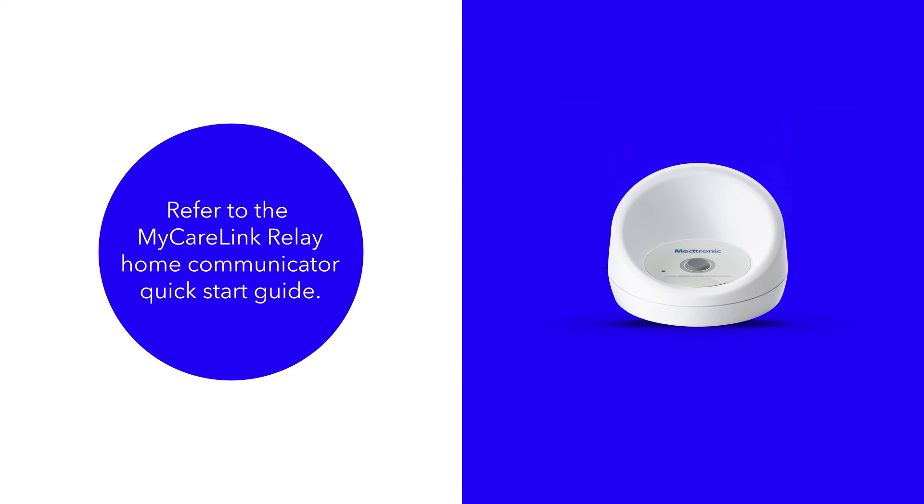For additional information, refer to the MyCareLink Relay Home Communicator Quick Start Guide.